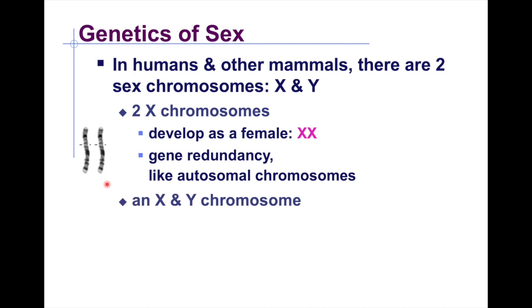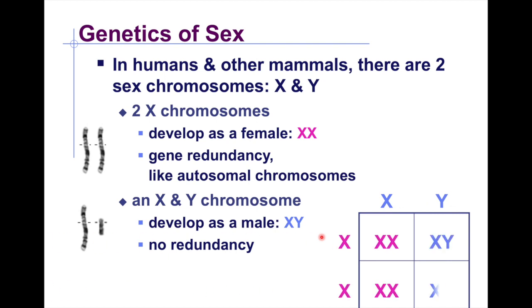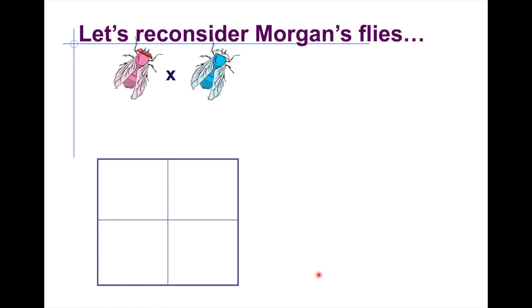Having an X and Y chromosome causes the organism to develop as male, with no such redundancy. When two organisms breed, there is a 50% chance the offspring will be female and a 50% chance it will be male. This helps explain the genetics behind the transfer of white-eye or red-eye traits in Morgan's flies.